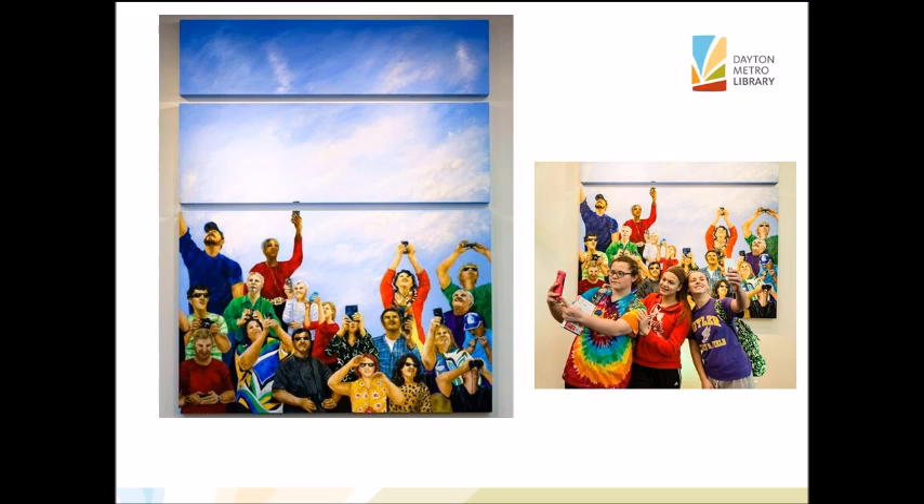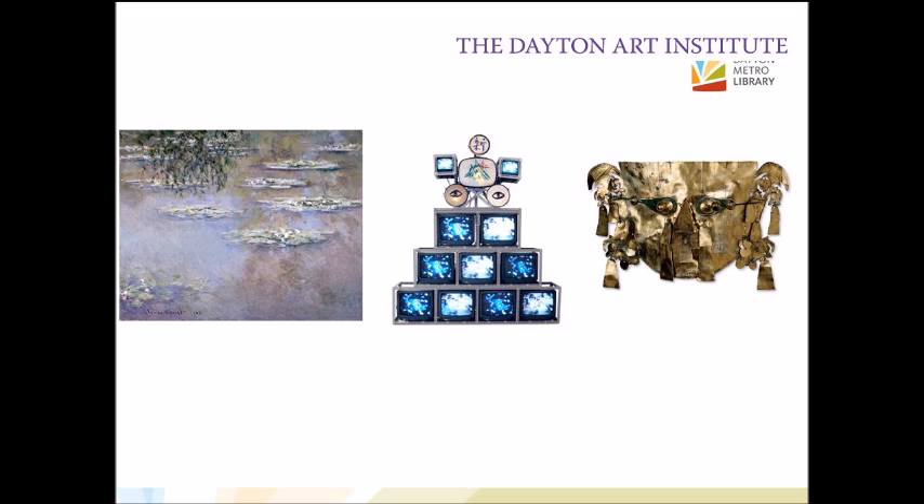You see the red and the yellow from that Chihuly piece, but you also see how Susan Lay, in her picture of the Dayton Airshow for the Vandalia branch, did something really cool: she took photographs of patrons in the library — of course getting their permission — and used that for inspiration for the images in her piece.